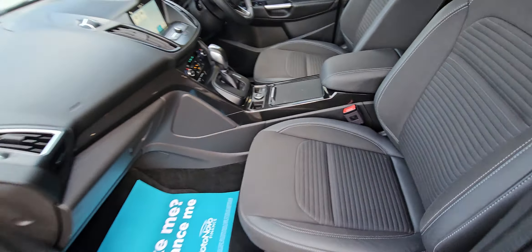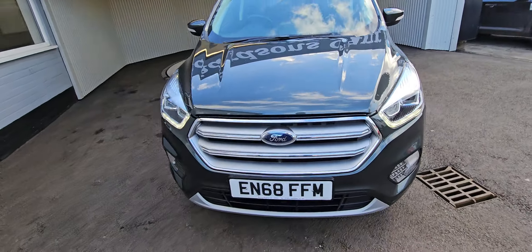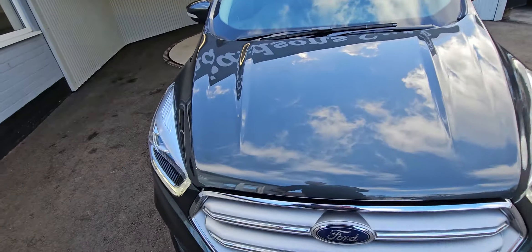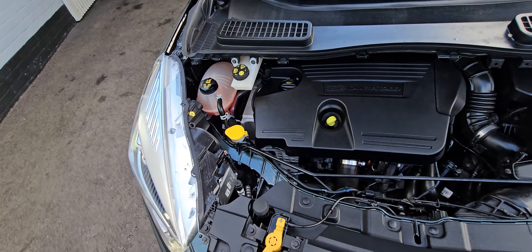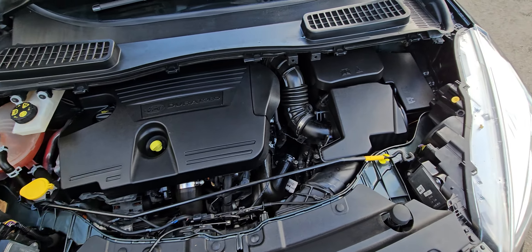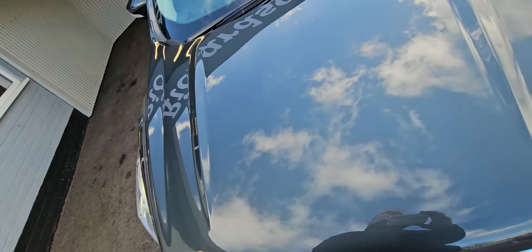As you can see from the video, it's in fantastic condition. It's also got daytime running lights — the LED ones there. Under the bonnet, as you can see, it's nice and clean and tidy, just ticking over nicely.